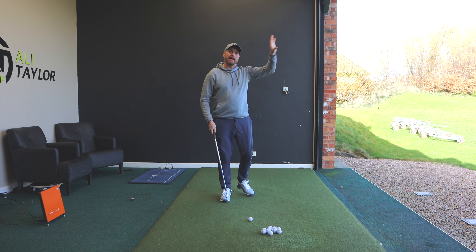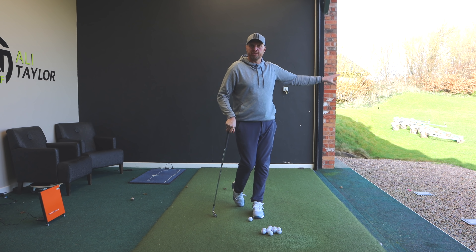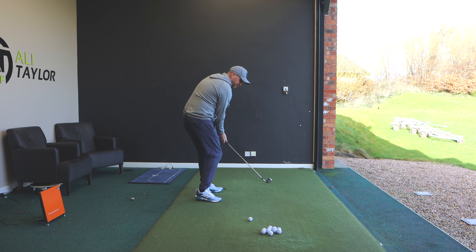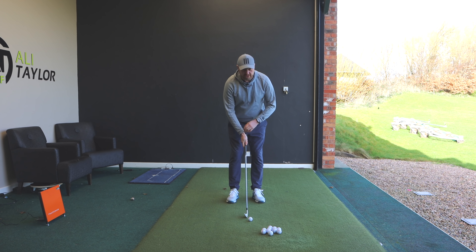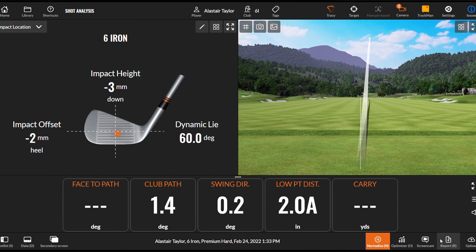A lot of you guys might not hit that hook and draw — it might be slices. So what you first need to understand is: what do you need to do to take shape off your shot? For me, I need to feel that I swing more out to in and feel that the club face stays a little more open at impact. What you'll see with a lot of golfers — and I've definitely been guilty of this — is we aim and say 'okay, I'm going to feel like I swing a little bit more out to in.'